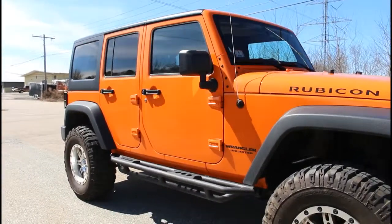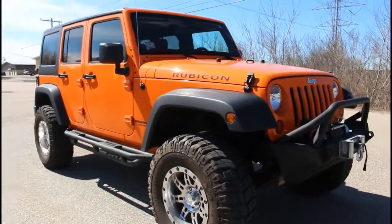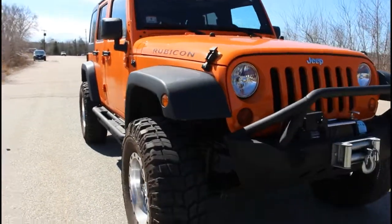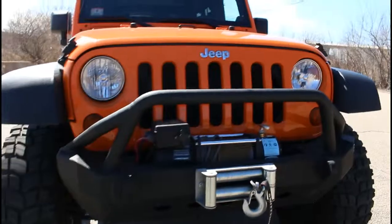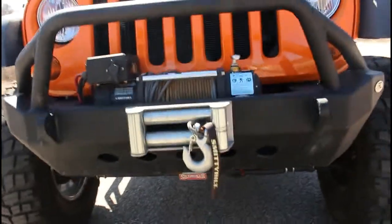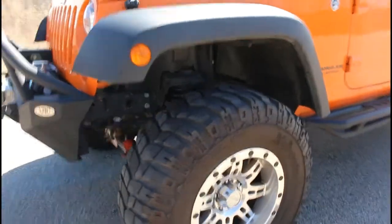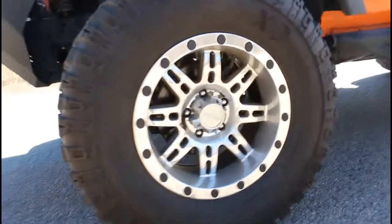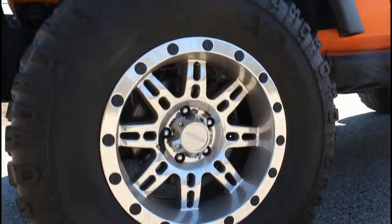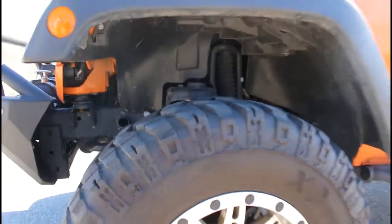Some of these customizations include the Skyjacker suspension, the Superlift Superride shock absorbers, chrome polished Pro Comp oversized wheels, and four like-new matching X-Terrain Pro Comp tires. As you can see from the tread, really nice tires.